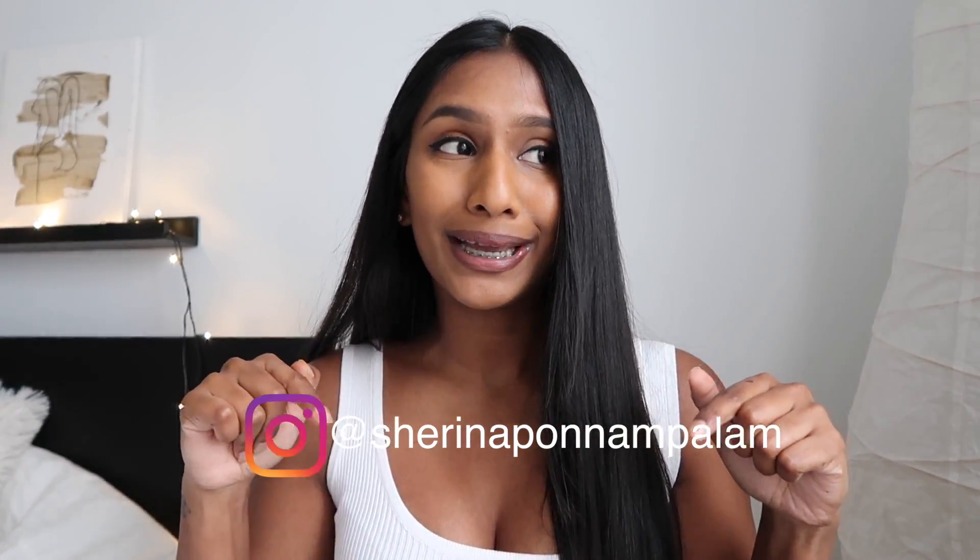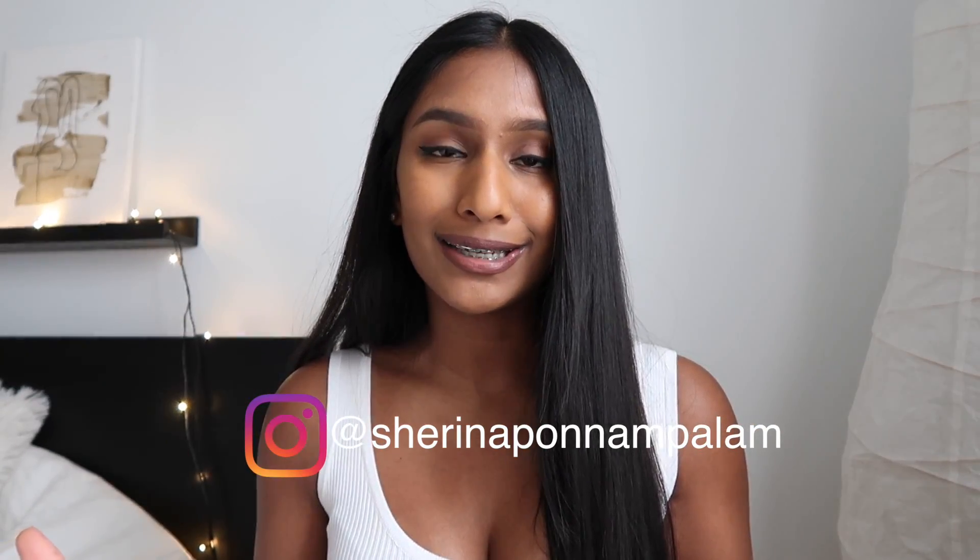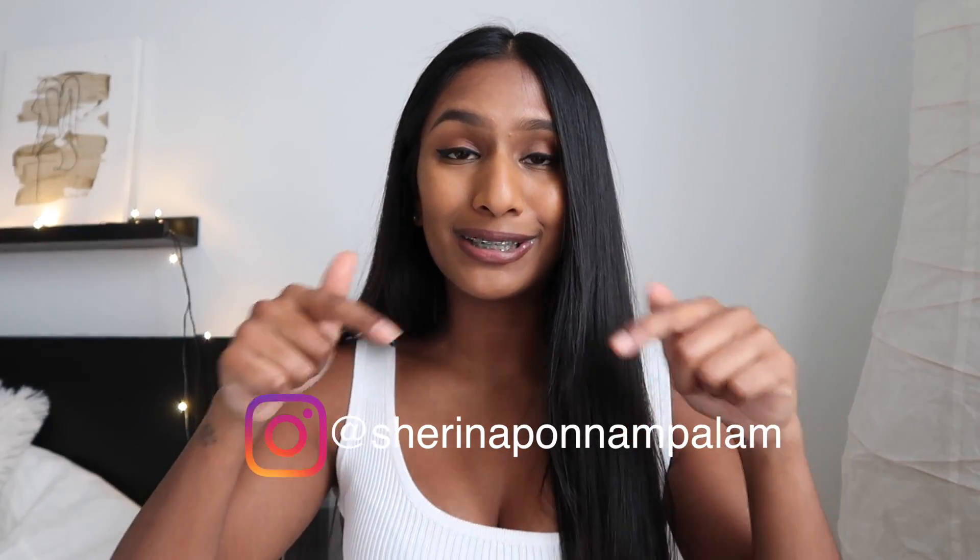Welcome back to my channel, and if you're new here, welcome! My name is Sharina and I post weekly content on fashion and travel. I'll leave my Instagram down below so you guys can check that out too, because I post a lot of fashion-related content there as well.